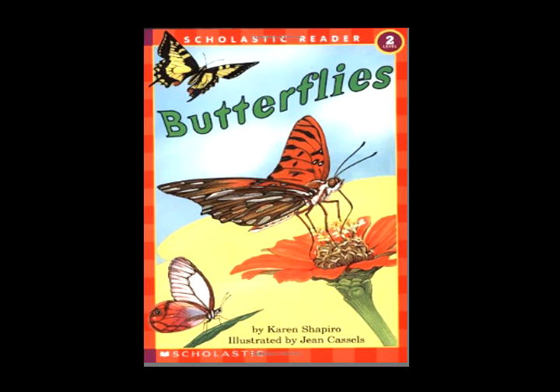It's a butterfly! Its wings are wet. It has to rest. It can't fly yet.